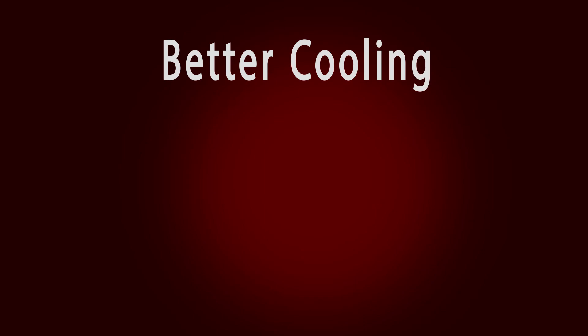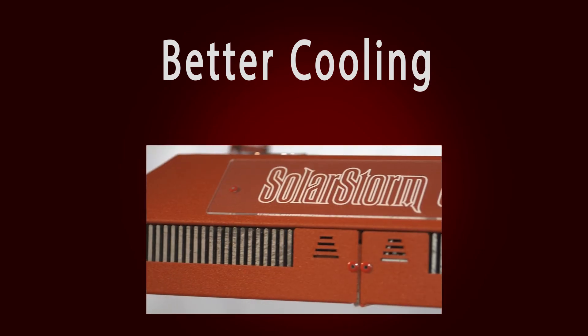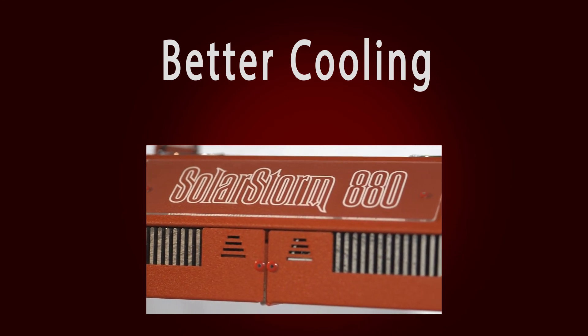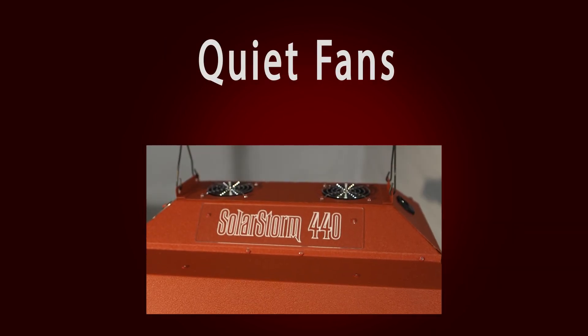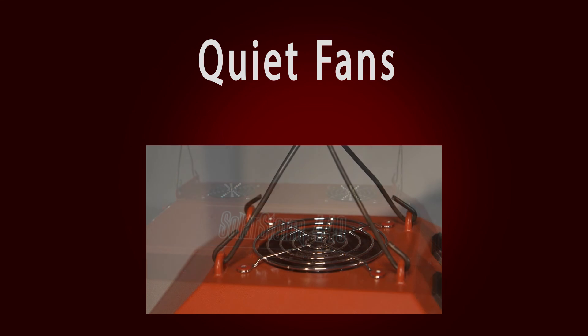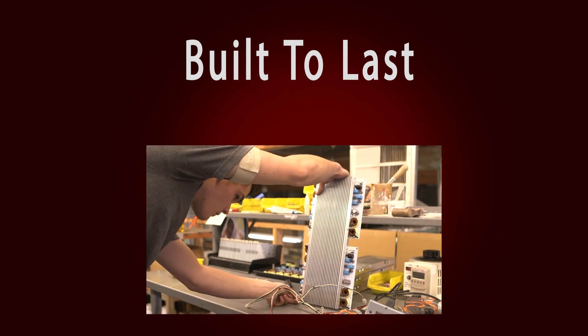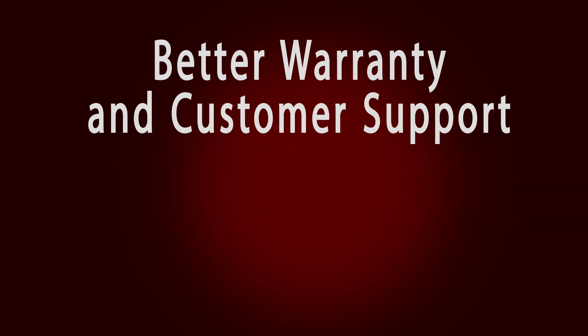Better cooling: heat management is the key to running LEDs at their highest output levels. All of our LEDs feature an oversized aluminum heat sink, custom designed for our lights. Quiet fans: all California grow lights feature long-life fans rated at over 50,000 hours and are designed to run super quiet. Built to last: welded metal bodies, high hardness powder coating, and solid aluminum heat sinks. Better warranty and customer support: three-year warranty and satisfaction guaranteed.